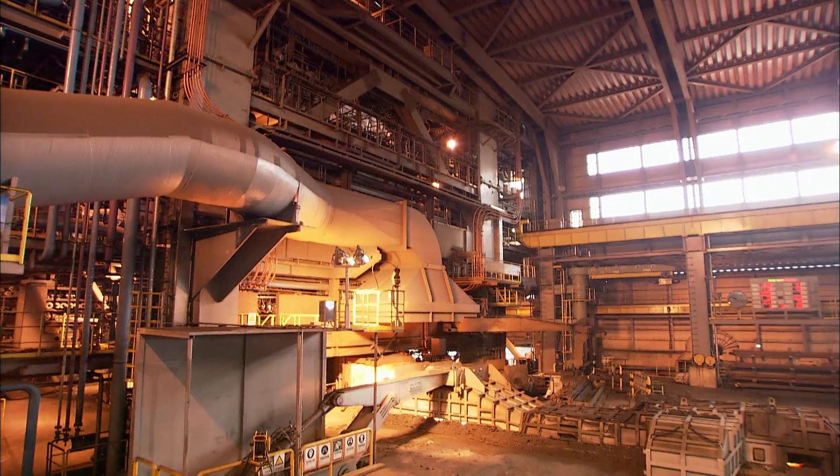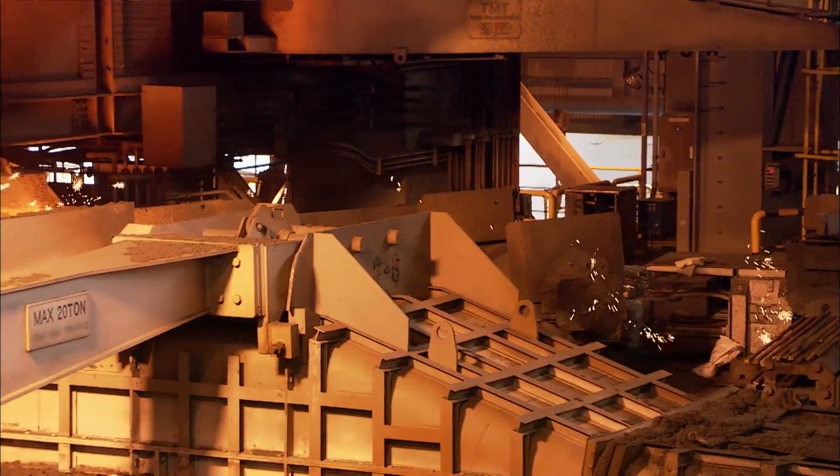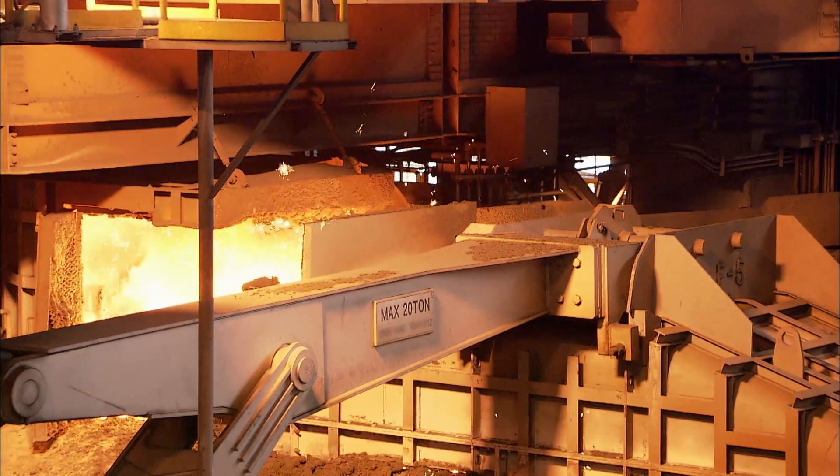Following melting of the direct-reduced iron, the tapping procedure is carried out exactly in the same manner as in standard blast furnace practice. FINEX hot metal is identical in quality to excellent blast furnace hot metal.